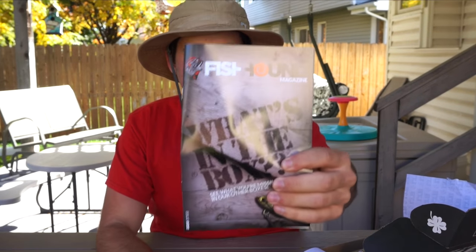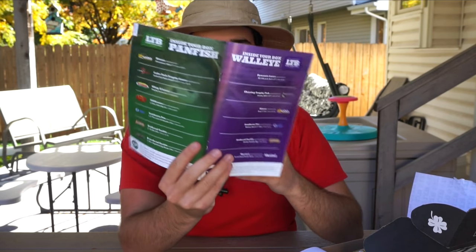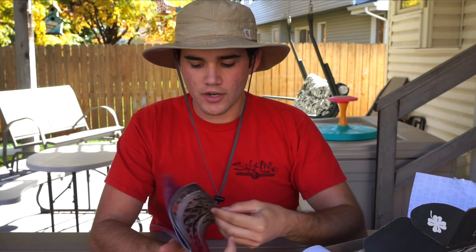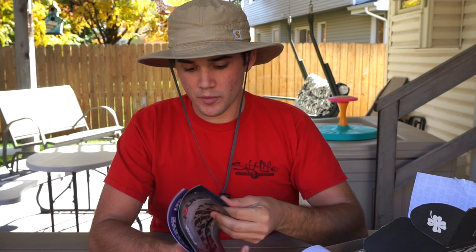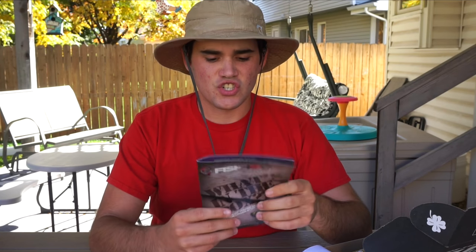The first thing in the box is this magazine — basically it explains what came in the box, what came in different boxes, and you also get some promo codes. There are normally some articles about catching fish and fishing tips in general. So if you do get the Lucky Tackle Box, make sure you read the Fishhound magazine and study up on fishing tactics.